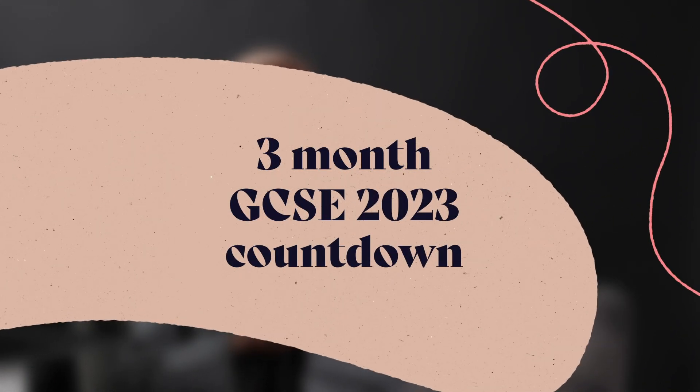Hey everyone and welcome back to today's video. If you're here, it's because there are less than a hundred days until the first GCSE exams begin, which means it's going to fly by. Before you know it, you've finished your GCSE exams — so this is the three-month countdown video where I tell you the top 10 things you should start doing to prepare yourself.